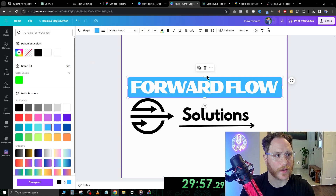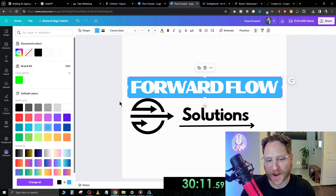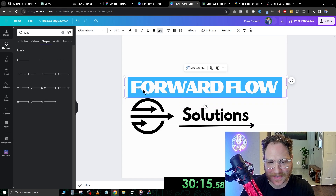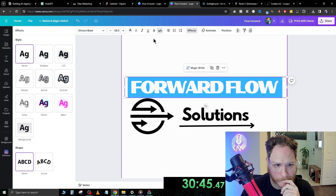We're going to try to add some color to this. There is some construction going on at my neighbor's place, so bear with me. I like this color — let's keep this color and go to effects.